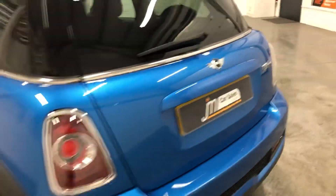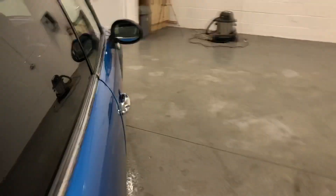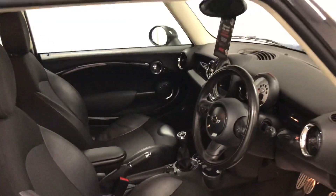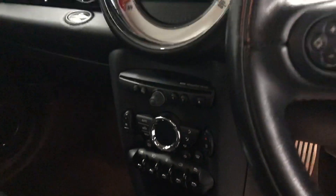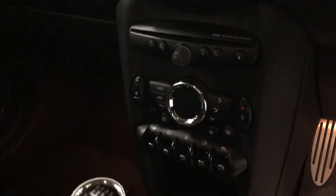Great-looking wee car. So, into the interior. You've got cruise control, electric windows. This has got the Chili and Media Pack, so you've got your climate control.